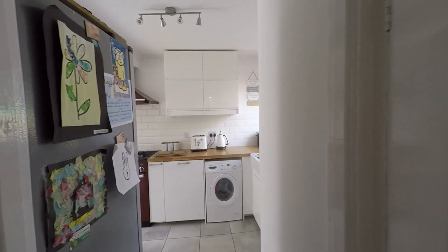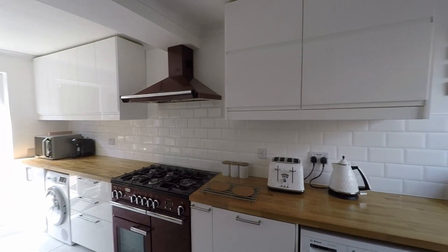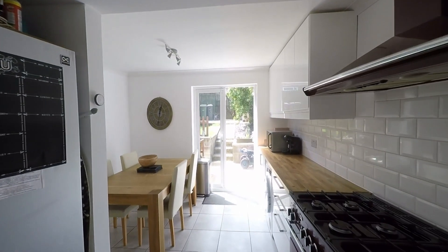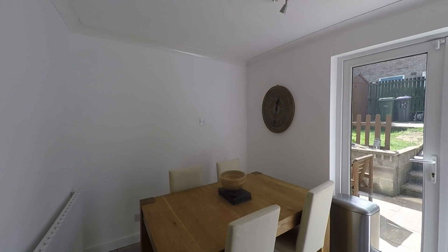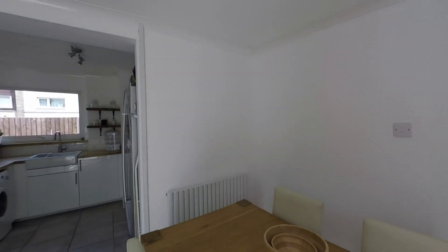Then we take ourselves into this beautiful kitchen diner and as we can see, great use of space again with a great range of built-in units and worktop space. There's also ample room for all of your kitchen appliances, and the room continues to open out to give plenty of floor space to comfortably accommodate a family-sized dining table and chairs, making this a really great room for entertaining family and friends alike.